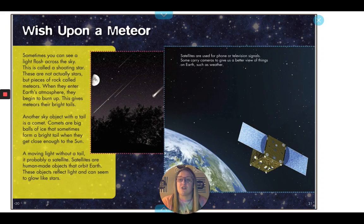Sometimes you can see a light flash across the sky. This is called a shooting star, but these are not actually stars — they are pieces of rock called meteors. When they enter Earth's atmosphere, they begin to burn up, which gives meteors their bright tails. Another sky object with a tail is a comet. Comets are big balls of ice that sometimes form a bright tail when they get close enough to the Sun. A moving light without a tail is probably a satellite. Satellites are human-made objects that orbit Earth; they reflect light and can seem to glow like stars.